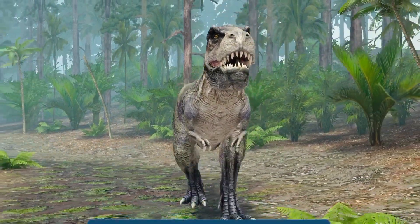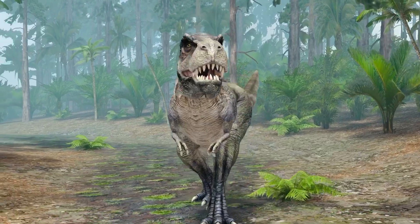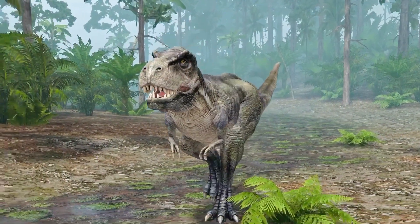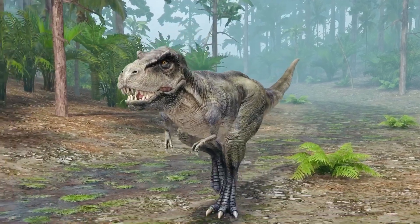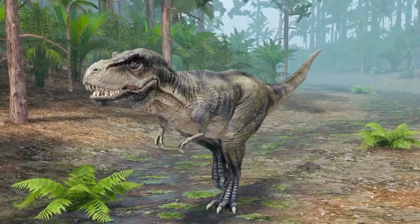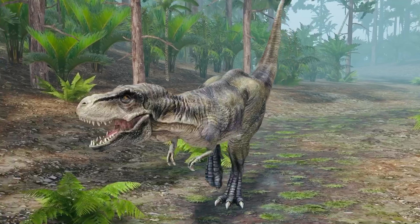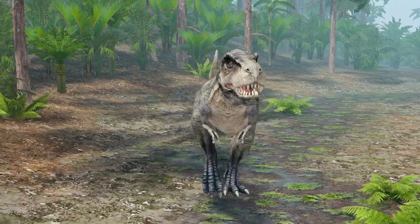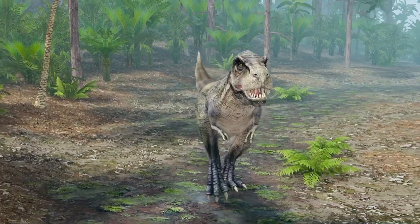The Tyrannosaurus rex, meaning tyrant lizard, is the best-known species in the genus Tyrannosaurus. It lived in the late Cretaceous period, 65.5 to 67 million years ago. It may have been an apex predator, but it has also been suggested that it was a scavenger.